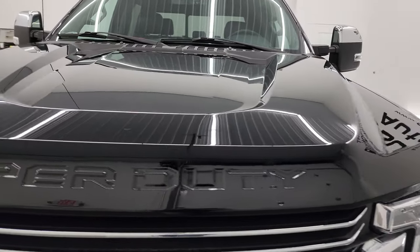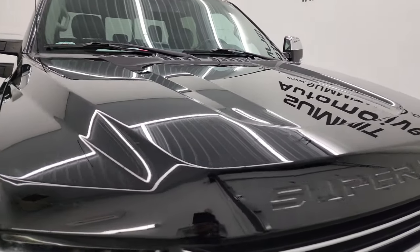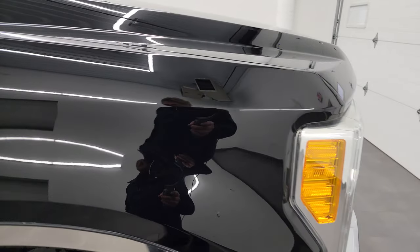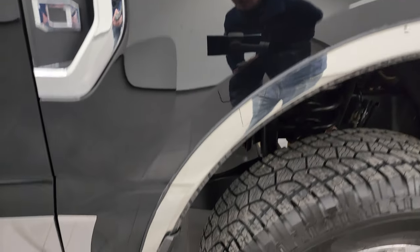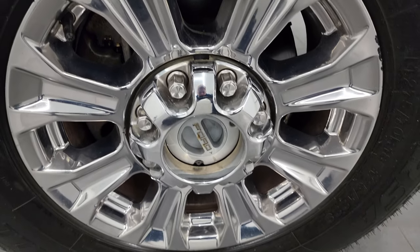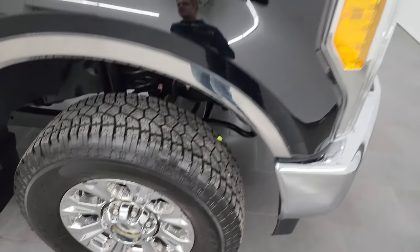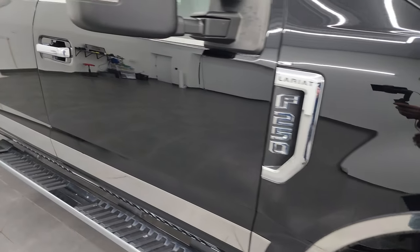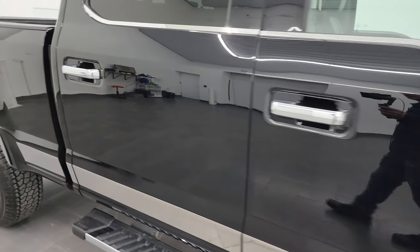The hood is in very nice condition — didn't see any major dents or dings on there. The passenger side front fender is in nice condition as well, no dents or dings. The passenger side wheel is in nice shape and as you go down this side of the truck, take note of how clean the body is, how reflective and mirror-like that paint is.